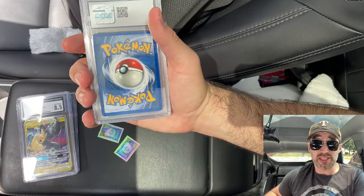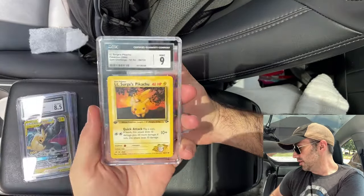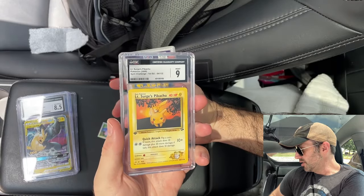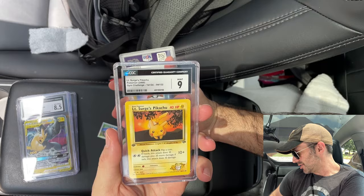So this is just as fun for me as it is for you. Next we got another CGC card. It's a Lieutenant Surge's Pikachu, Mint 9, first edition. Very nice card.